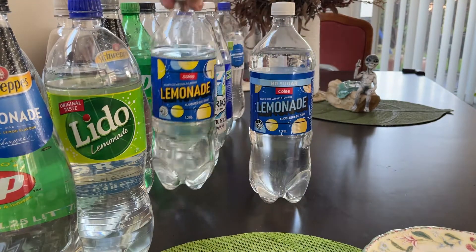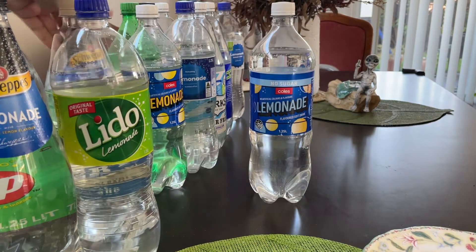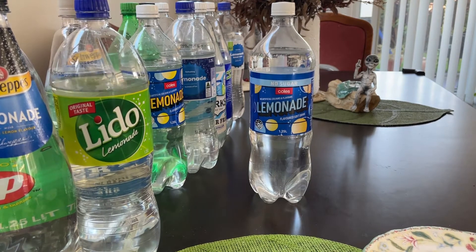What a surprise. So the Kohl's one goes into the new fifth place, ahead of Woolies and Sprite.